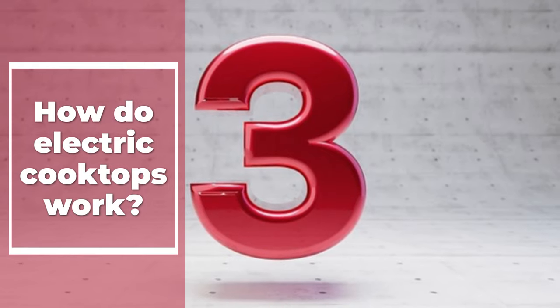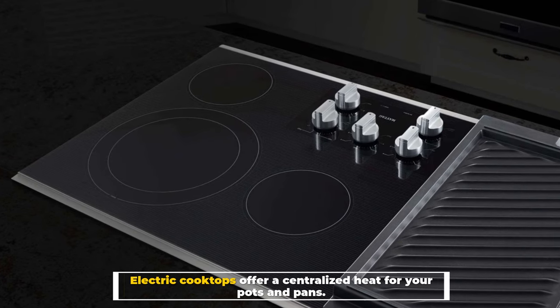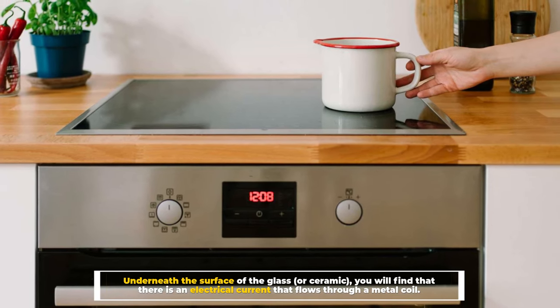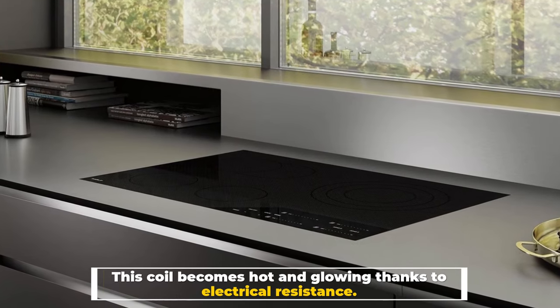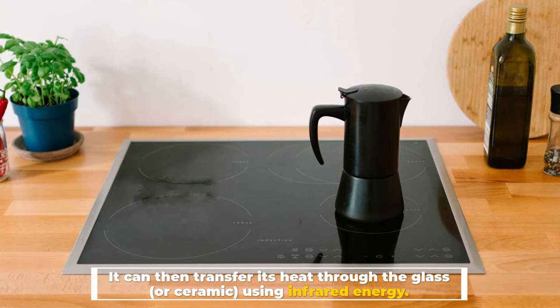Number three: how do electric cooktops work? Electric cooktops offer centralized heat for your pots and pans. Underneath the surface of the glass or ceramic, there is an electrical current that flows through a metal coil. This coil becomes hot and glowing thanks to electrical resistance, and it then transfers its heat through the glass or ceramic.